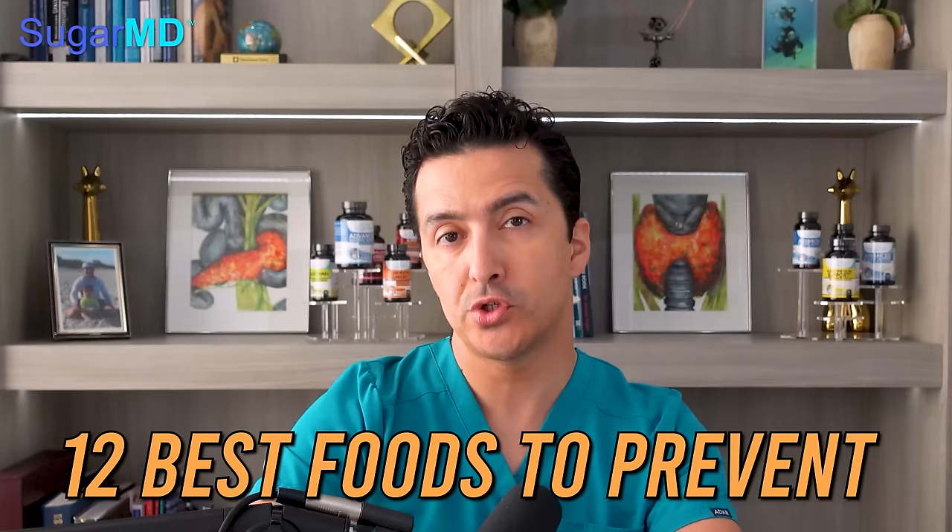12 Best Foods to Prevent and Reverse Kidney Damage. Eating the right foods can have a powerful effect on your health, including your kidneys. From snacks you grab on the go to anything that fuels your body, each ingredient creates an impact. To maintain kidney health, it is especially important to be mindful of incorporating kidney-friendly foods into your diet.